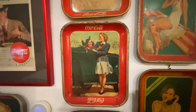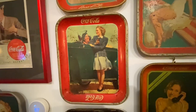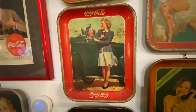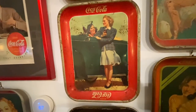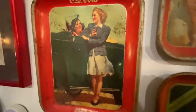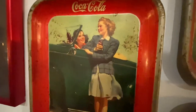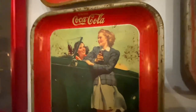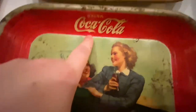The next tray is probably my second favorite: the Roadster Girls tray from 1942. I love the car, and she's got this plaid jacket that's so cool with that really friendly face. This is also a good example of a tray from after 1940 that does not have 'Trademark Registered' in the swerve of the C.